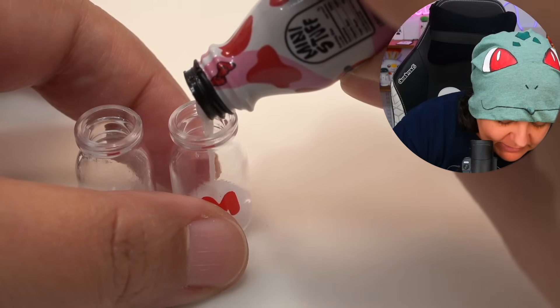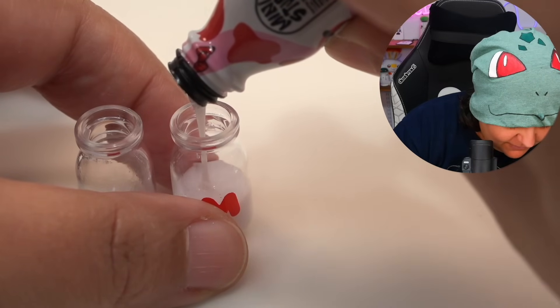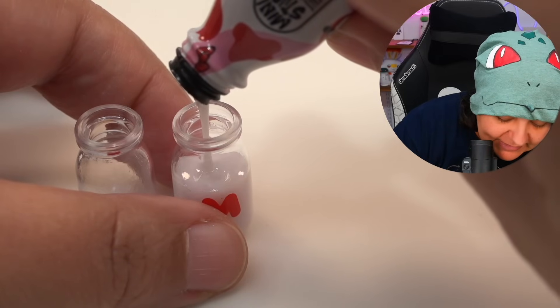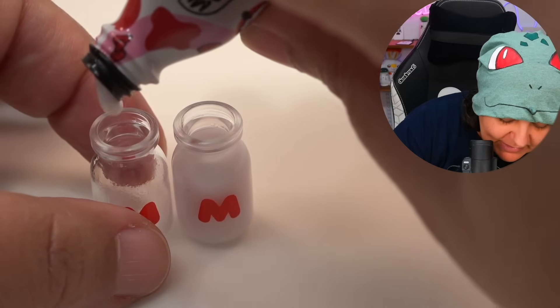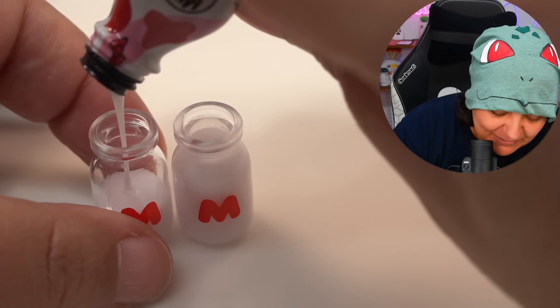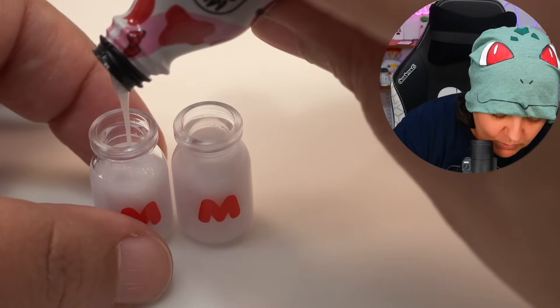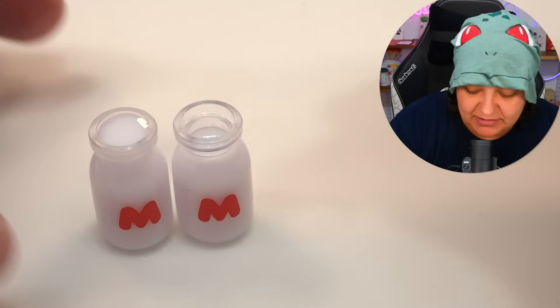Now that our resin is nicely warmed up — it's basically warm milk at this point. We're not going to sniff it; we don't sniff resin. Pouring — oh, that is definitely liquidy! It needed that warm bath. We need to fill the second one too. My biggest worry with Miniverse is sometimes they don't give us enough resin. Luckily it all comes down — but wait, I think I overfilled!